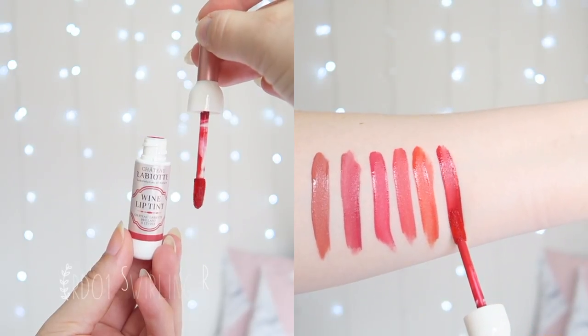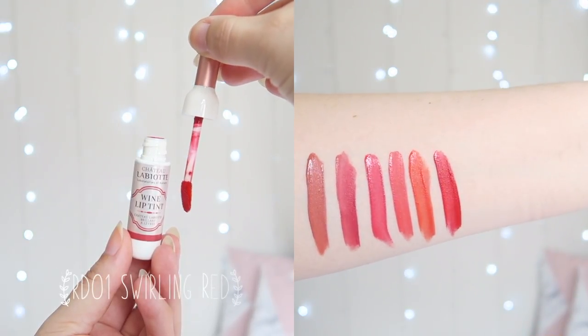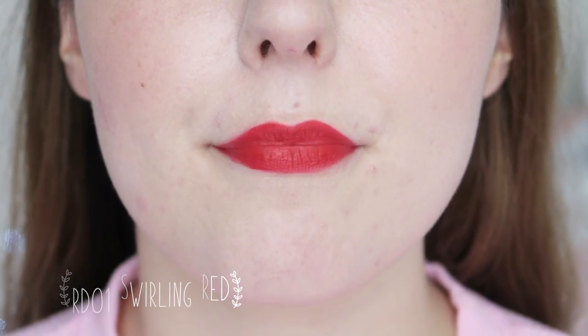RD01 Swirling Red is a vibrant, warm-toned red shade. This is a beautiful classic colour that looks great on my skin tone. I do find that these tints have a texture that is more like a liquid lipstick than your traditional water or gel tint, and they have quite an awful scent and taste. They smell and taste a little bit like plastic, which isn't the best.